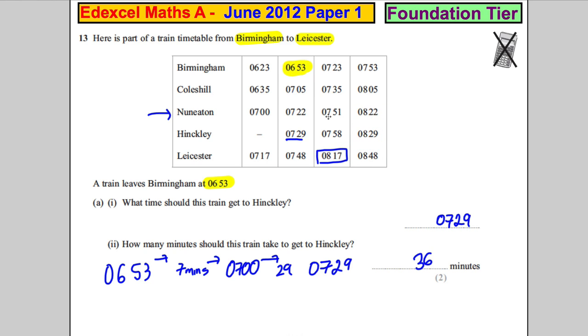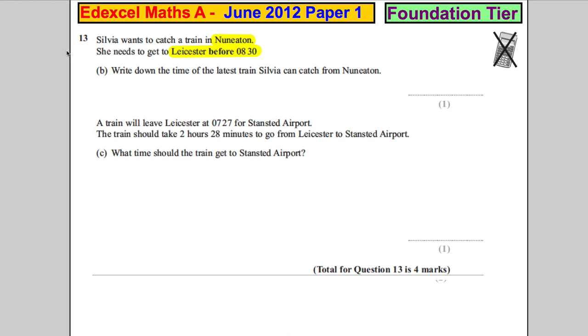That is the latest train she can get, and it's 07:51.